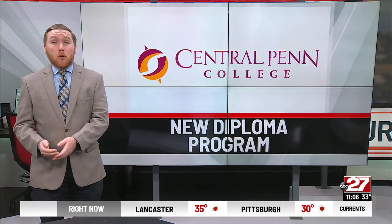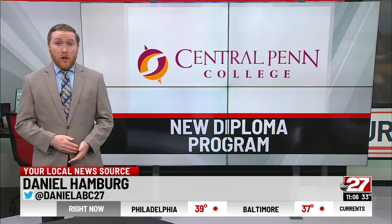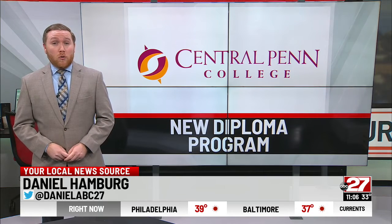This will be a tuition reimbursement model, meaning students who work at UPMC for three years following graduation have the full tuition cost of the diploma program reimbursed.